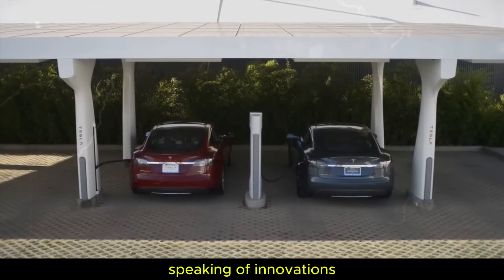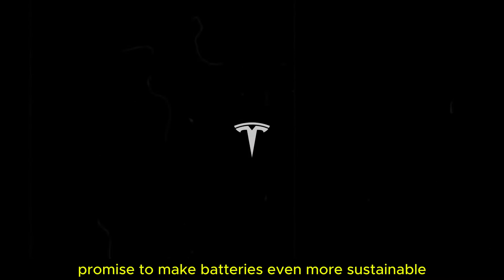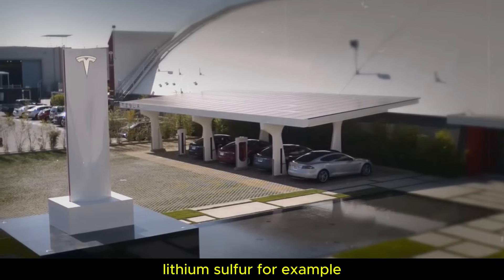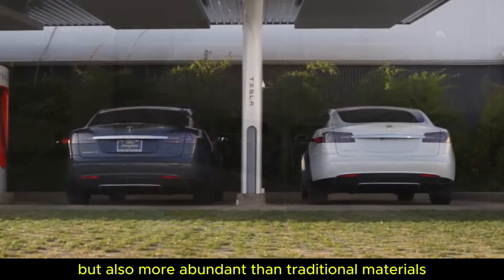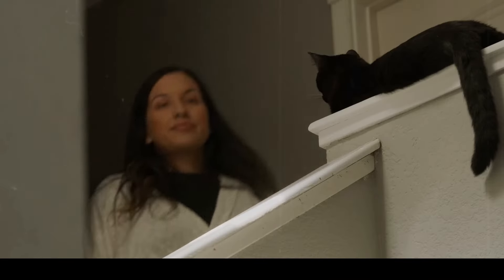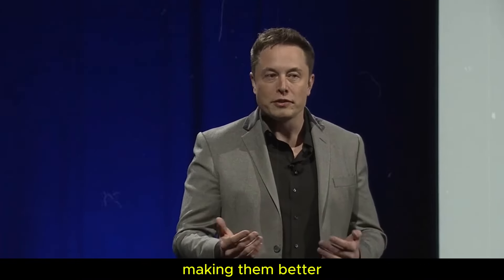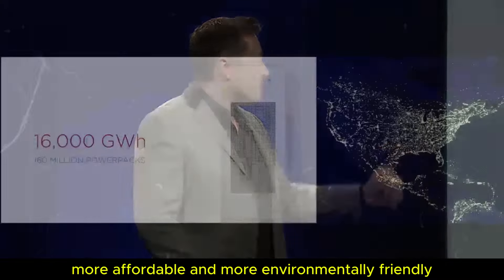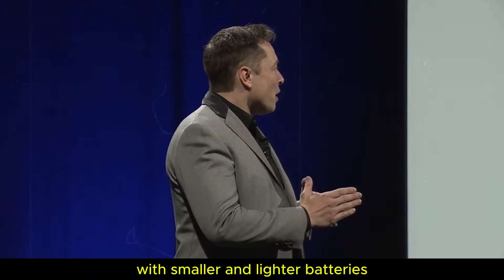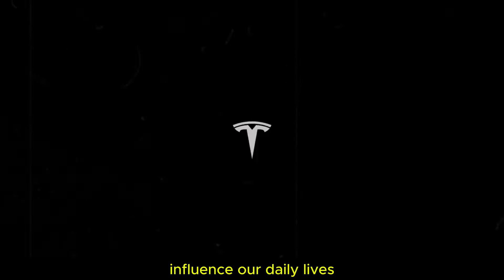Speaking of innovations, new materials like lithium sulfur and aluminum graphene promise to make batteries even more sustainable. Lithium sulfur, for example, is not only cheaper, but also more abundant than traditional materials like cobalt and nickel. This could revolutionize the manufacturing of batteries, making them better, more affordable, and more environmentally friendly. Imagine being able to travel longer distances with smaller and lighter batteries — a change that will directly influence our daily lives.